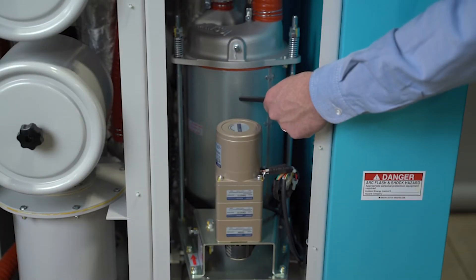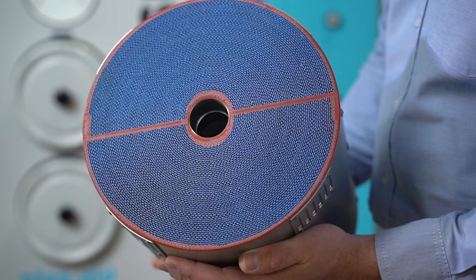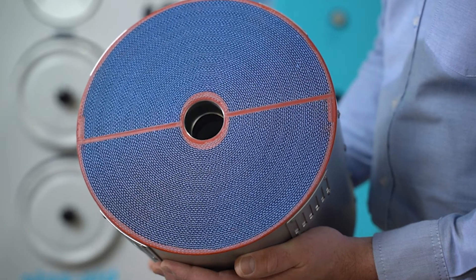Matsui's desiccant rotor technology is what sets us apart. Its unique honeycomb design absorbs moisture at high temperatures, cutting drying times in half while stabilizing dew points at a consistent negative 40 degrees Fahrenheit.